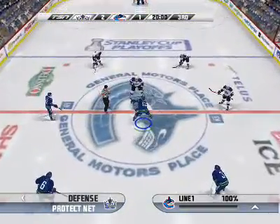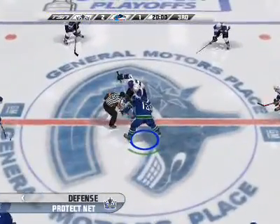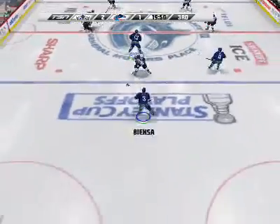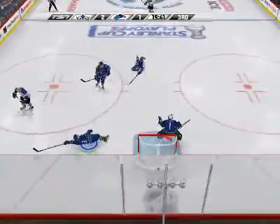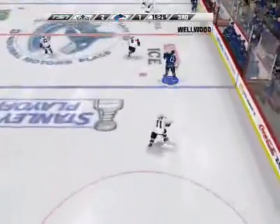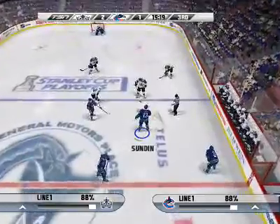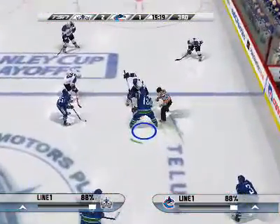The puck is about to be dropped. Just one man to beat. Shoots the puck from the right. Sundin. Offside. The penalty killers let one through that time. Good thing the goalie was sharp.